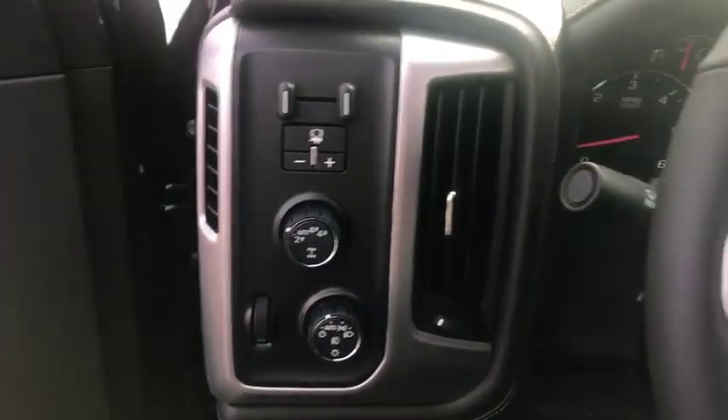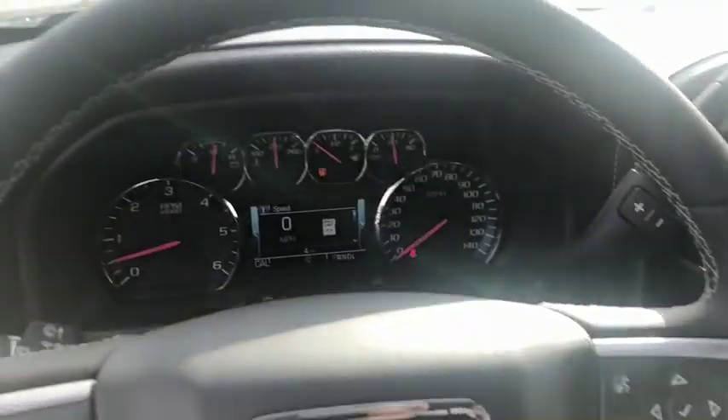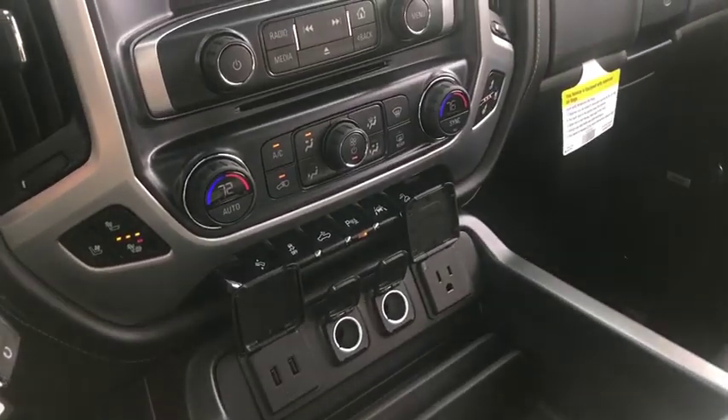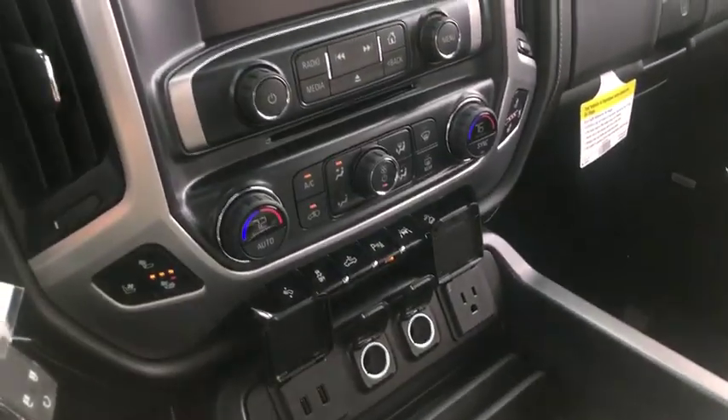Four-wheel disc brakes, cruise control, ABS four-wheel, front floor mat, rear defrost, universal garage door opener, AM-FM stereo radio, power door locks, heated driver seat.